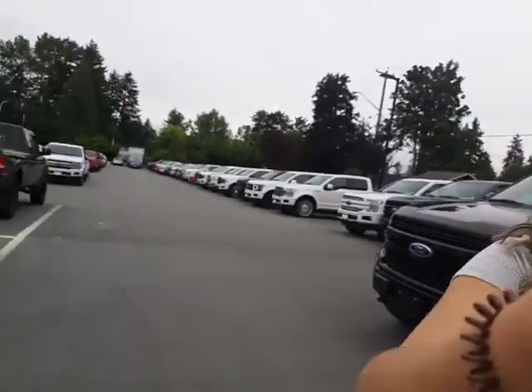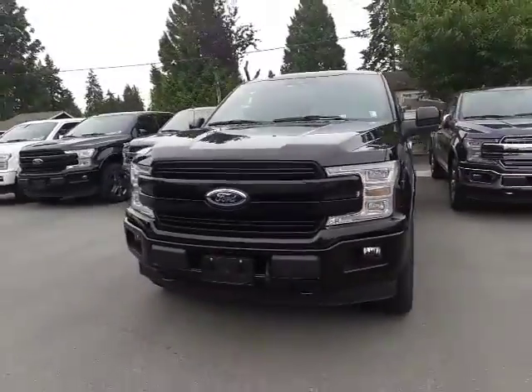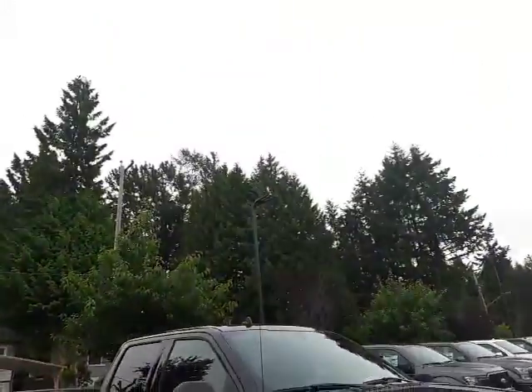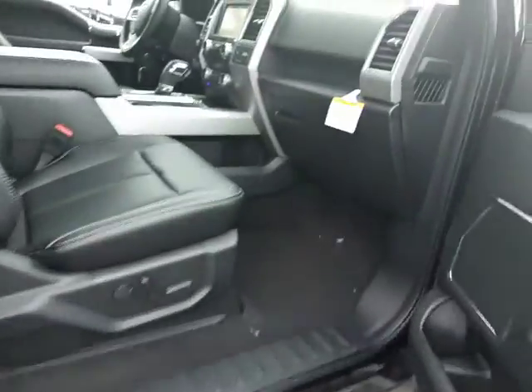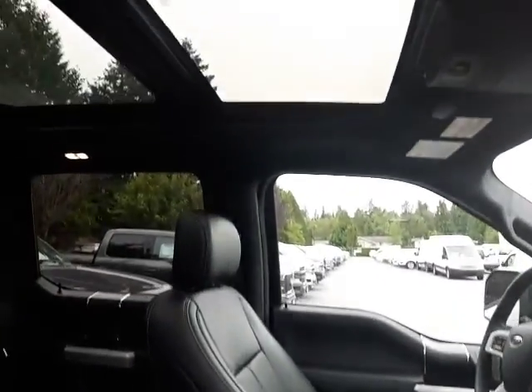Hey Bobby, it's Arianne from Mainland Ford. Thank you for your time on the phone earlier. I just wanted to give you a quick walk-around video on the truck I was telling you about. So this is Magma — when it's cloudy it looks like black, and when it's sunny it's that really rich cherry color. Anyways, as you can tell, it's also one of my favorite colors.